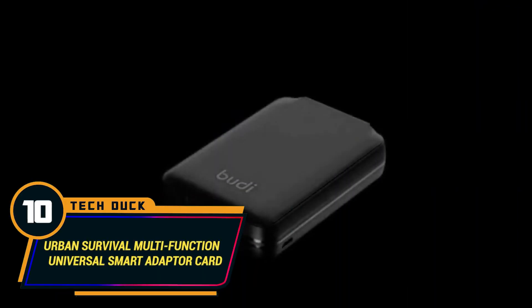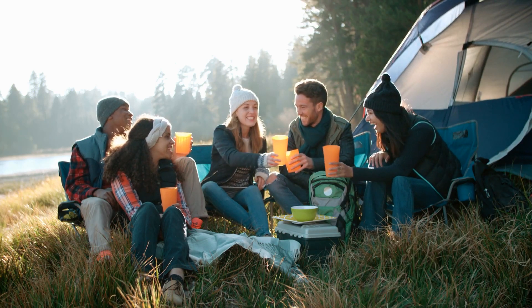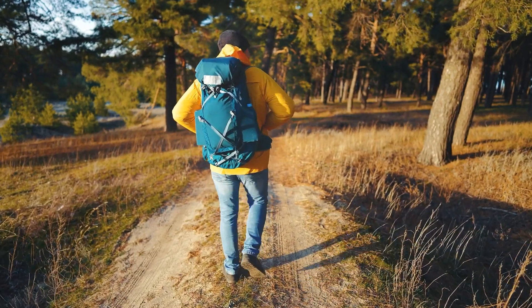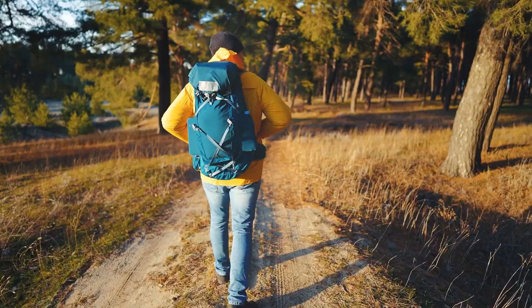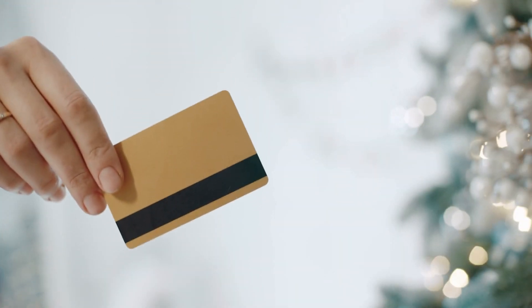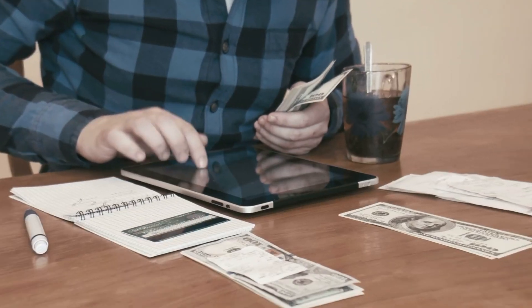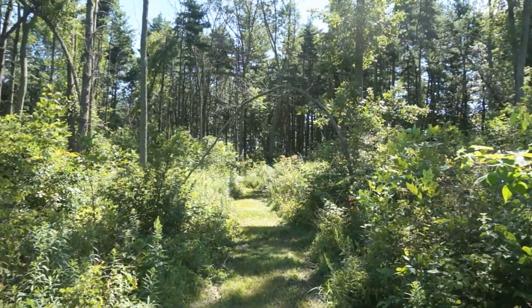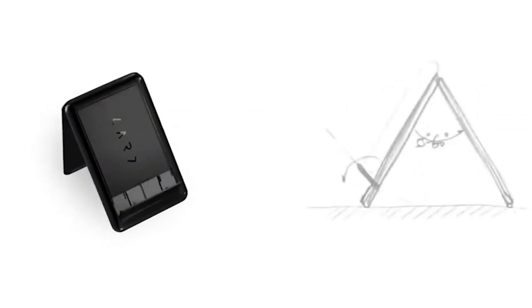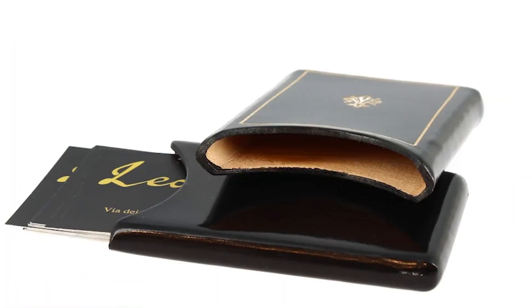Number 10: Urban Survival Multifunction Universal Smart Adapter Card. Naturally, when you're going for outdoor adventures, the one thing you're most likely not going to include in your backpack is a credit card holder. An outdoor adventure is not your typical vacation where you'll need your card to pay for hotel services and sort out other bills. More often than not, you're going to a no man's land where your credit card is literally useless.